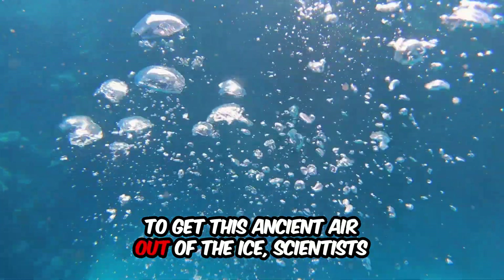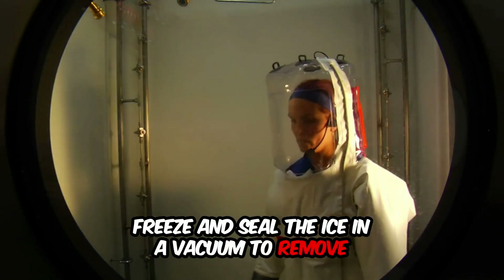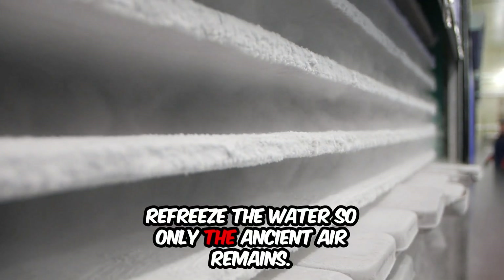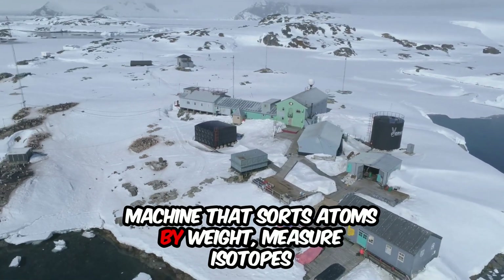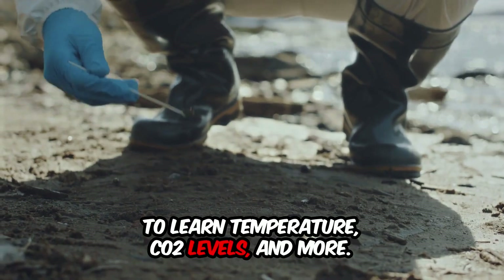To get this ancient air out of the ice, scientists freeze and seal the ice in a vacuum to remove modern air, melt the ice to release the trapped bubbles, re-freeze the water so only the ancient air remains, then send that air through a mass spectrometer — a machine that sorts atoms by weight — to measure isotopes and learn temperature, CO2 levels, and more.